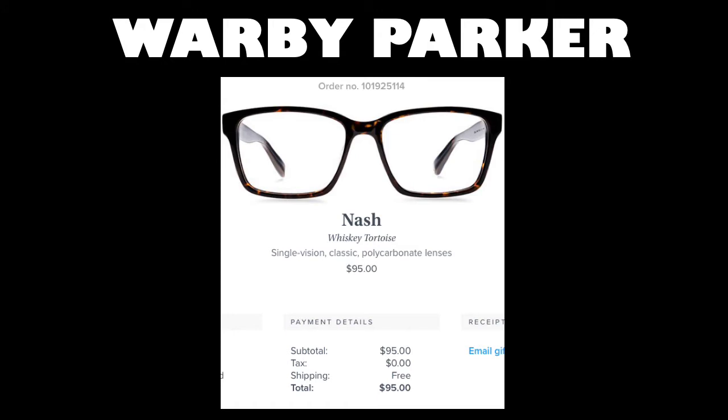But let's say that you do find a pair that you really love. Here's the pair that I fell in love with recently called Nash. I got the Whiskey Tortoise print, which is super cute. These ended up being a total of $95. So saving a little bit of money compared to what I was paying when I had vision insurance and was actually going into a doctor's office to be fitted. Under $100 is not that bad for a good pair of glasses, and I will tell you that these guys are still holding up. They do come with a case from Warby Parker, which is really nice. At $100, it's not that bad, so I recommend Warby Parker for sure.